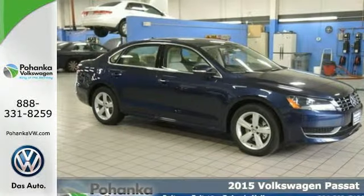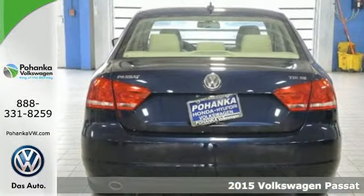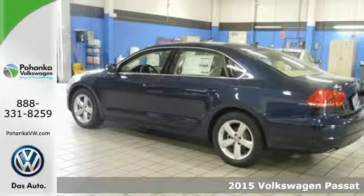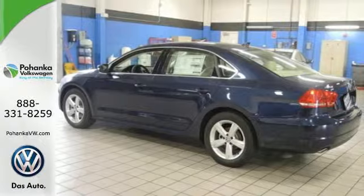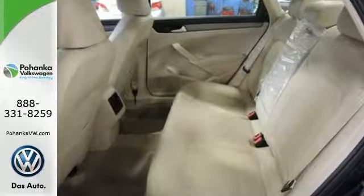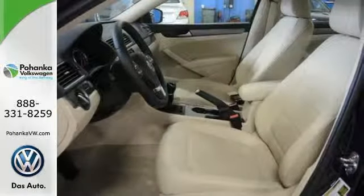Here's a 2015 Volkswagen Passat. Standard equipment on this impressive Passat includes stability and traction control, a tire pressure monitor, and an intelligent crash response system. It is also augmented with keyless entry and Bluetooth with audio streaming.